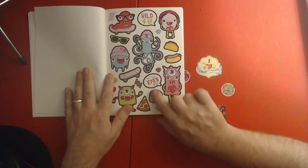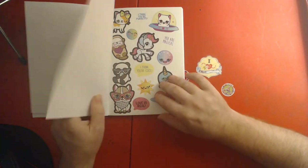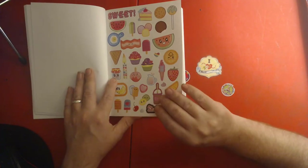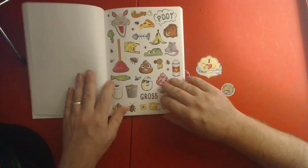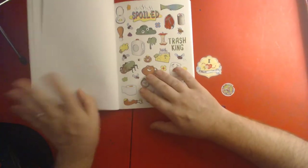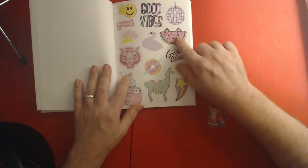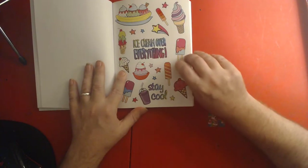'Wild for you, I only have eyes for you' — look how many eyes he's got! That's cute. Oh, look at the kitty cat, look at the panda — these will be cool for my glue books. Oh boy, there's a toilet! He's laughing cat. 'Good vibrations, ice cream over everything — stay cool!'